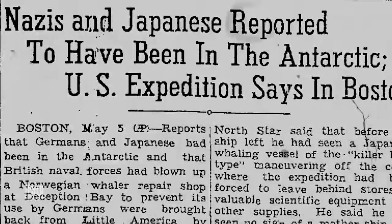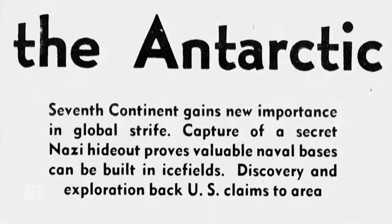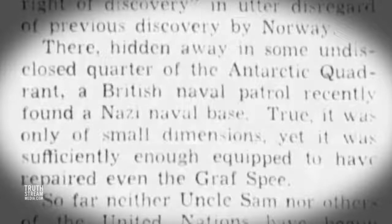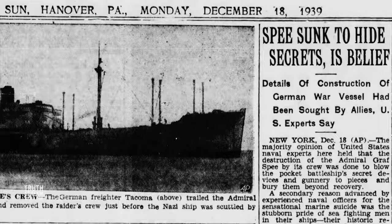Though modern scholars have tried to downplay the existence of Nazi bases, news reports of the time captured the concern. One article highlighted that 'the capture of a secret Nazi hideout proves valuable naval bases can be built in ice fields.' It also stated: 'There, hidden away in some undisclosed quarter of the Antarctic quadrant, a British naval patrol recently found a Nazi naval base. True, it was only of small dimensions, yet it was sufficiently equipped to have repaired even the Graf Spee,' referring to the notorious Nazi commercial raider attacking British commerce ships.